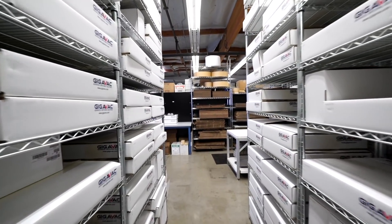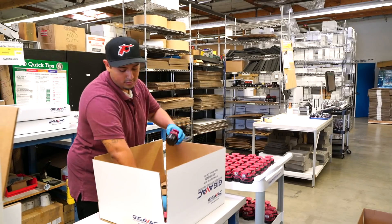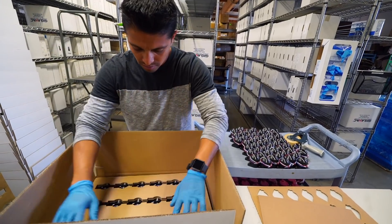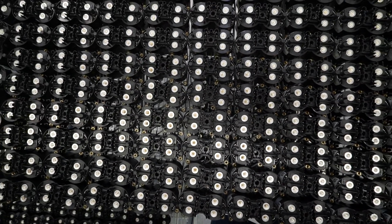GigaVac has always made a commitment to having inventory to support customer needs. All of our products, everything that GigaVac sells with the GigaVac label, comes from the GigaVac factory in California. We ship with every carrier in the world that you could think of. We want to ship same day, next day. We want people to order one part or 100,000 parts — we ship. It's the customer's choice.